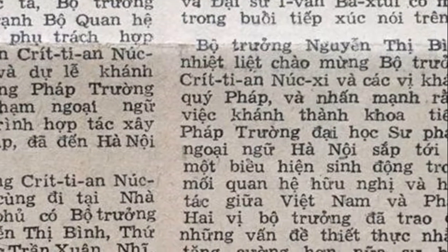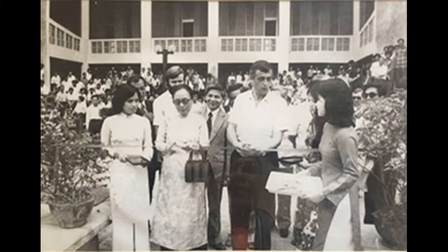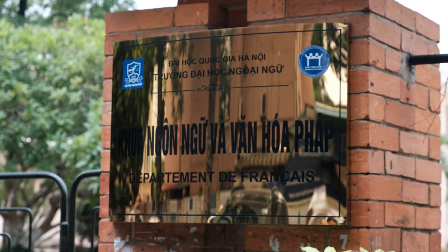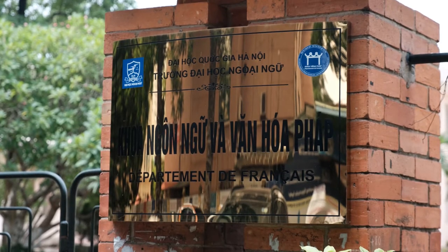In 1979, the project on the Faculty of French Language and Cultural Building was commenced. Granted by the French government, the work is highly appreciated for its architectural values and has served as a meaningful landmark for promoting bilateral ties between Vietnam and France.